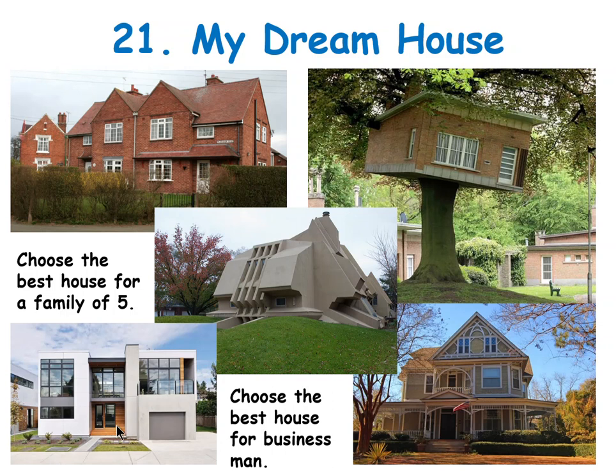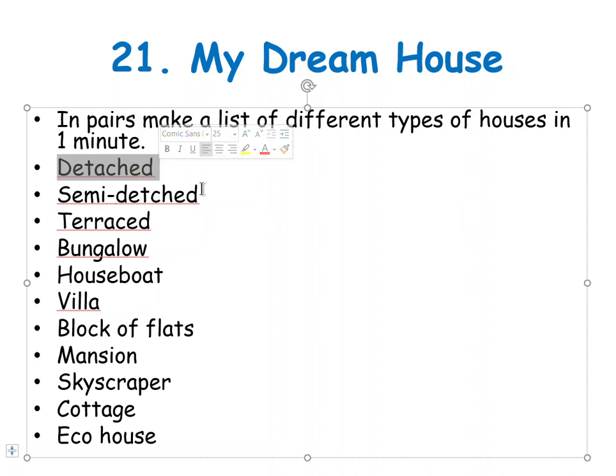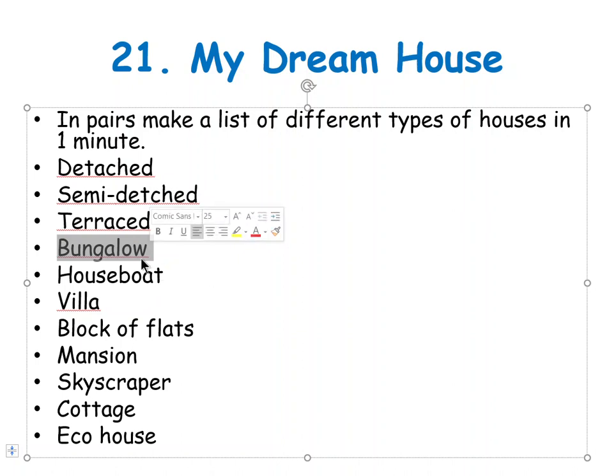Different types of houses. A detached house — samostatný dům, rodinný dům. Semi-detached — dvojdomek, jsou částečně oddělený. Terraced — řadový. Bungalow — bungalow has one floor, jenom jedno patro. Houseboat. Villa. Block of flats — paneláky nebo bytové jednotky.